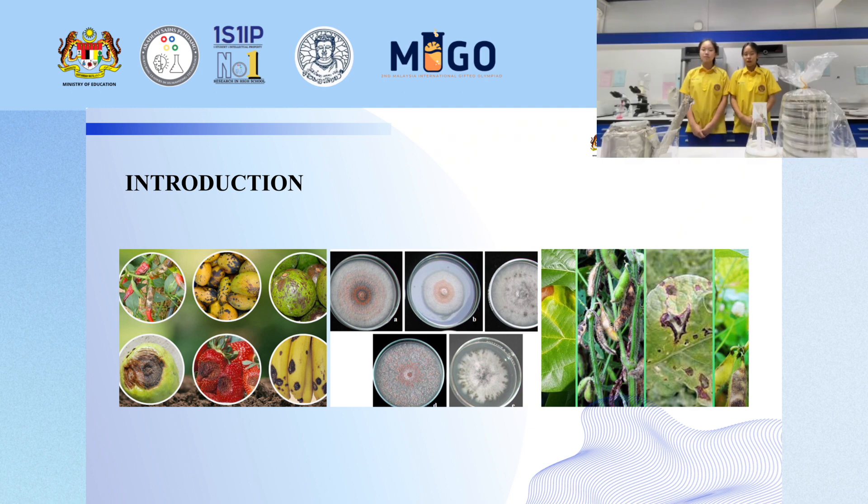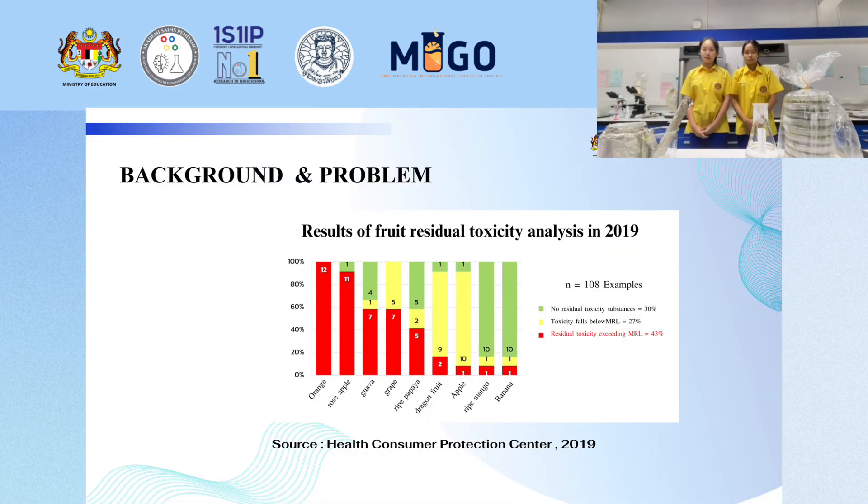Let's start with the introduction. Agriculture is the mainstay of the Thai economy. Improper harvesting and handling lead to agricultural product loss. The fungal Colletotrichum sp. is the main cause of plant disease. Currently, chemicals such as fungicides are often used to treat it, which cause toxic residues in agricultural products.